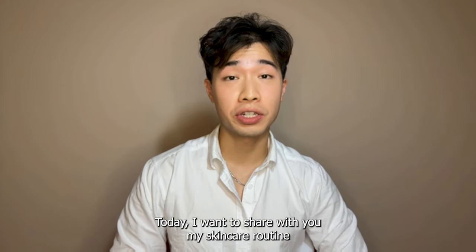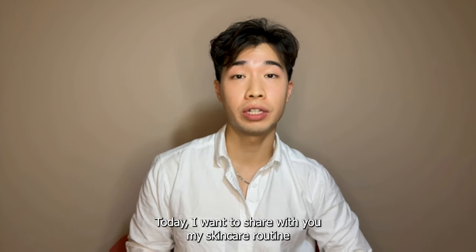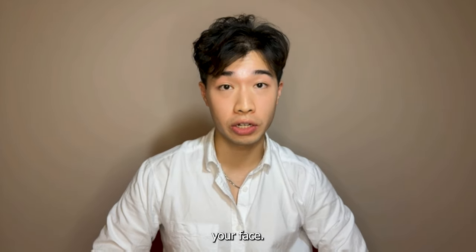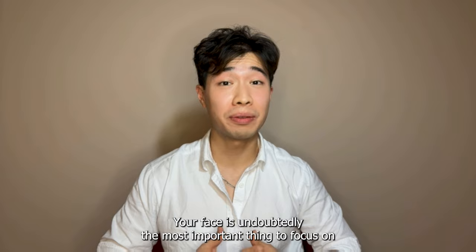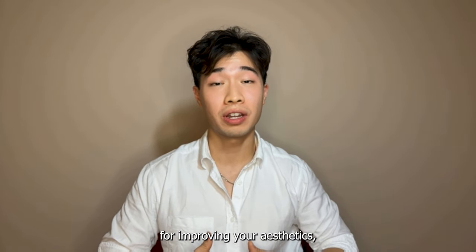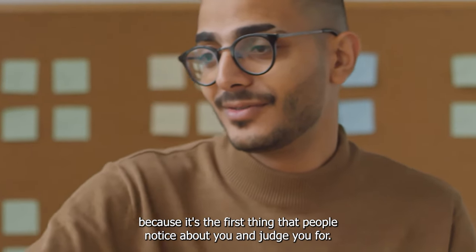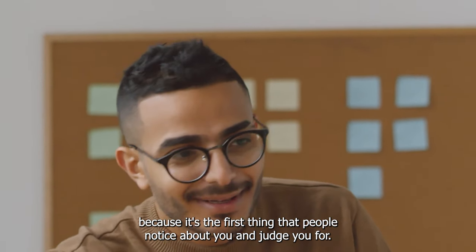Hi everyone. Today I want to share with you my skincare routine and recommendations to improve the most important part of your looks — your face. Your face is undoubtedly the most important thing to focus on for improving your aesthetics, even more important than your body or your clothes, because it's the first thing that people notice about you and judge you for.